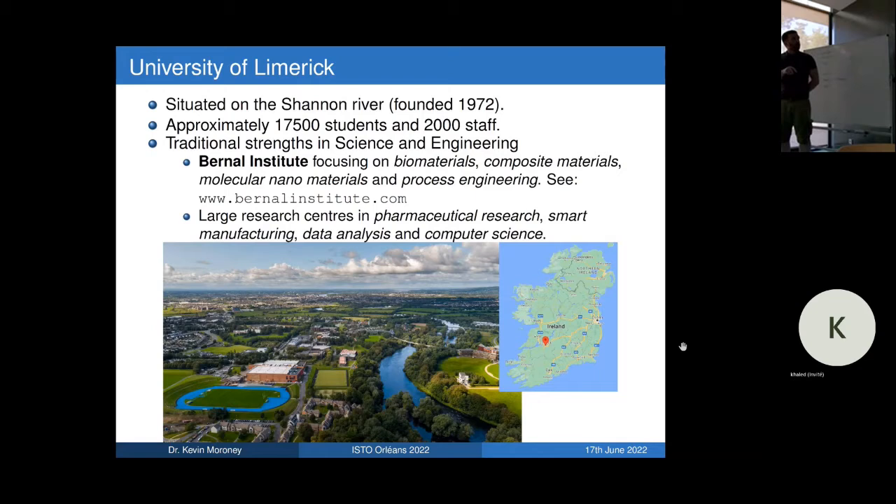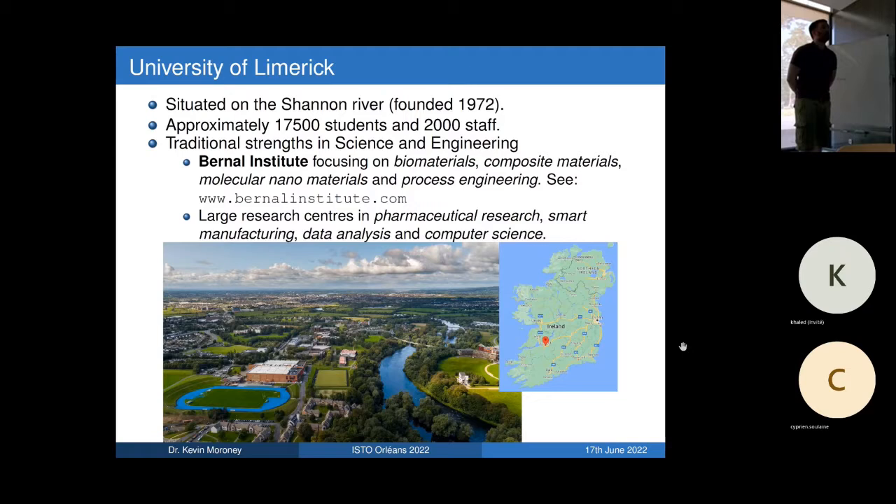The university is just 50 years old, quite young, with about nearly 18,000 students and 2,000 staff. Traditional strength is in science and engineering — it was set up mainly to train engineers for industry, then developed other courses. The big center currently driving research is the Bernal Institute, focusing on biomaterials, composites, and nanomaterials. There are also a number of large research centers centrally funded by the government, including SSPC for pharmaceutical research, plus centers in smart manufacturing, data analytics, and computer science.